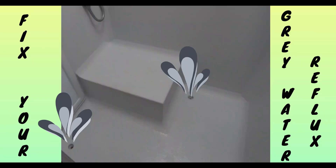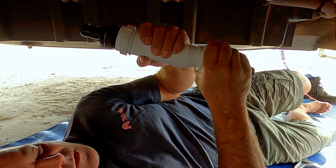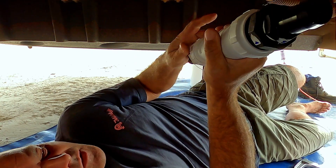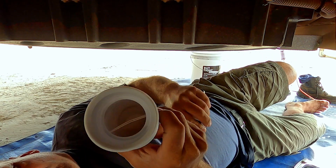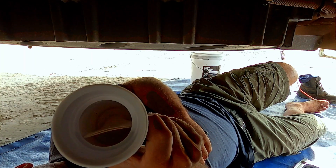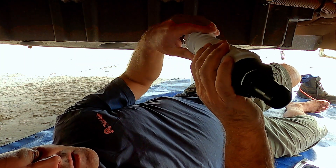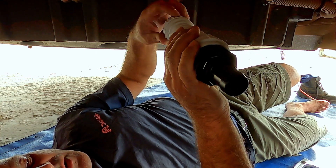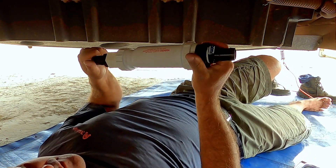We all know what grey water smells like — it doesn't smell good. We normally put our towels and the shower head and all that in the bottom of the shower, so that normally gets wet with grey water. What I have is essentially a one-way valve. If we have a look inside it, it's really just a rubber flap — when water flows through it, it opens up and allows it to go through, but when it flows back the other way, it has difficulty flowing. A lot of van manufacturers don't install these, and I don't really like the smell of grey water in the shower, so we're going to put one in.